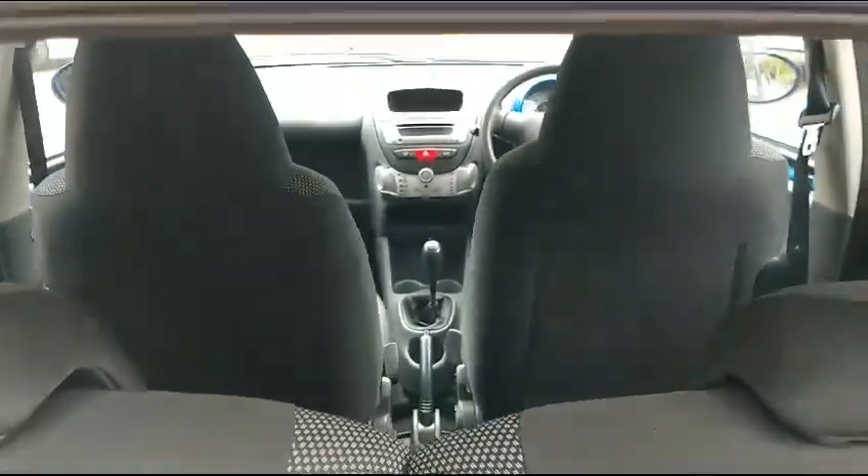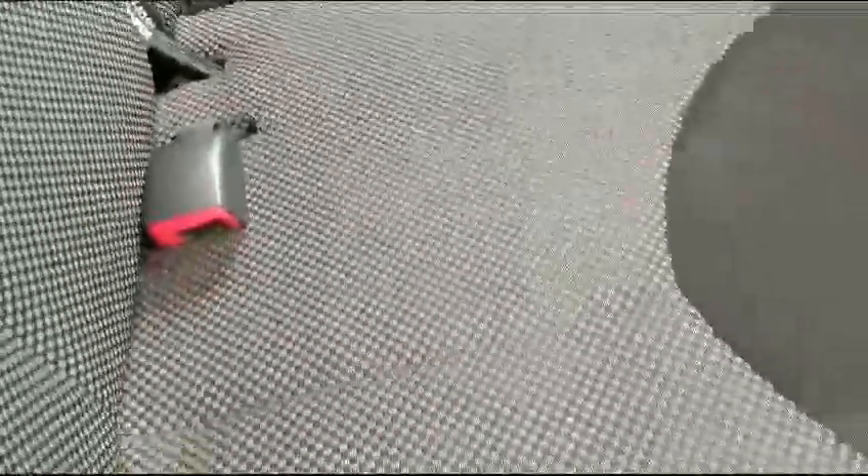Basically serviced and MOT'd, all ready to go. From the back there's your boot — five door of course. Spotlessly clean inside as you can see; looks like it hasn't been sat in. Here's the all-important front cockpit.